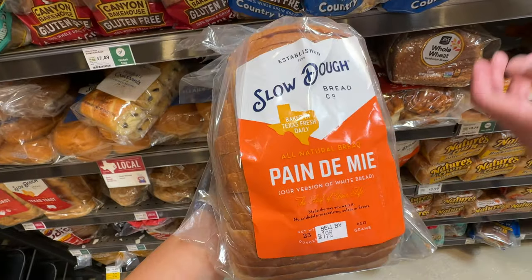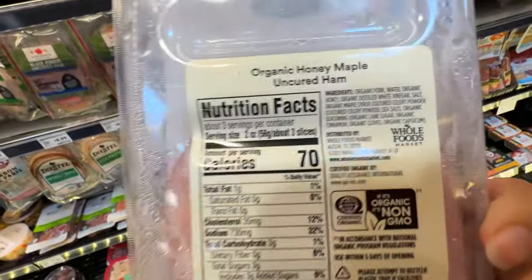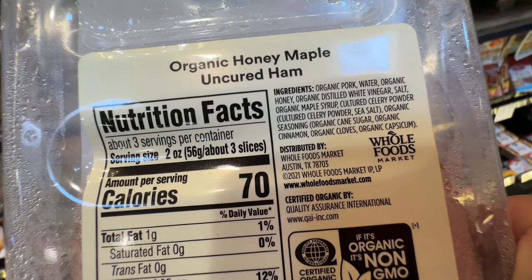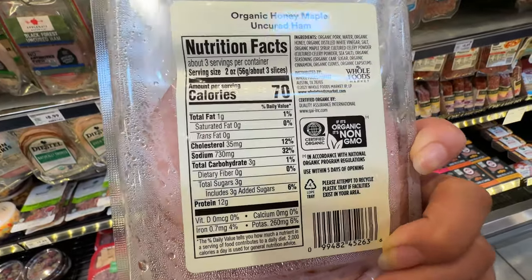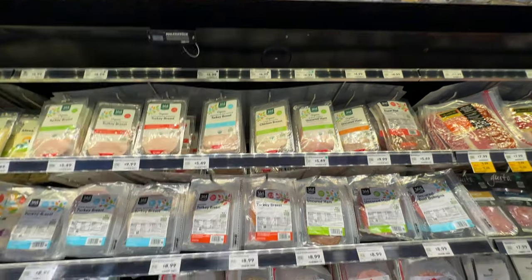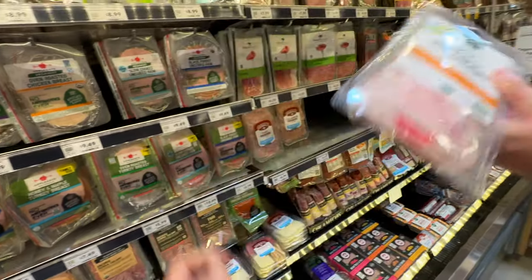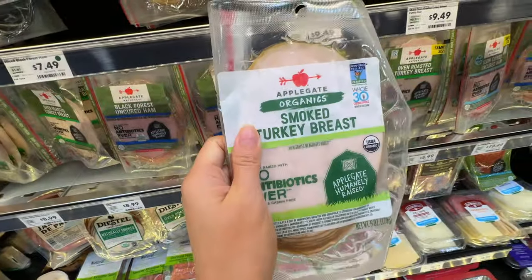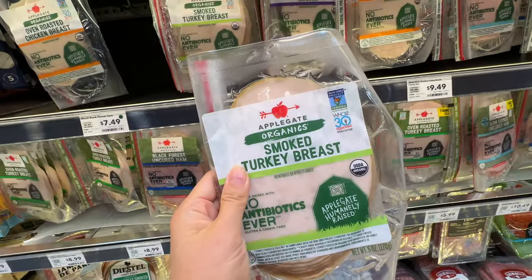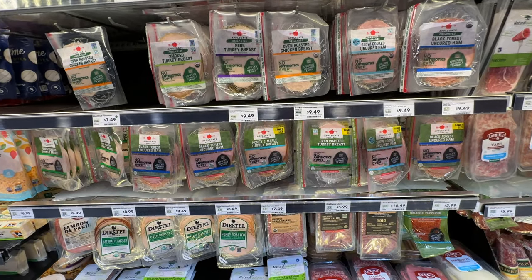We got this organic maple honey ham deli meat. I do like Whole Foods for their deli meat — if you take a look at the ingredients, no sodium nitrite. When we buy deli meat from other grocery stores locally, they have sodium nitrite, but at Whole Foods they don't. Only 3 grams of added sugar — not too bad. It's $6.99, definitely more expensive, but it's organic and no sodium nitrite, so it's Miss Ming approved. And if you're pregnant, even though it's cooked, you still need to heat it up before eating to avoid bacteria.